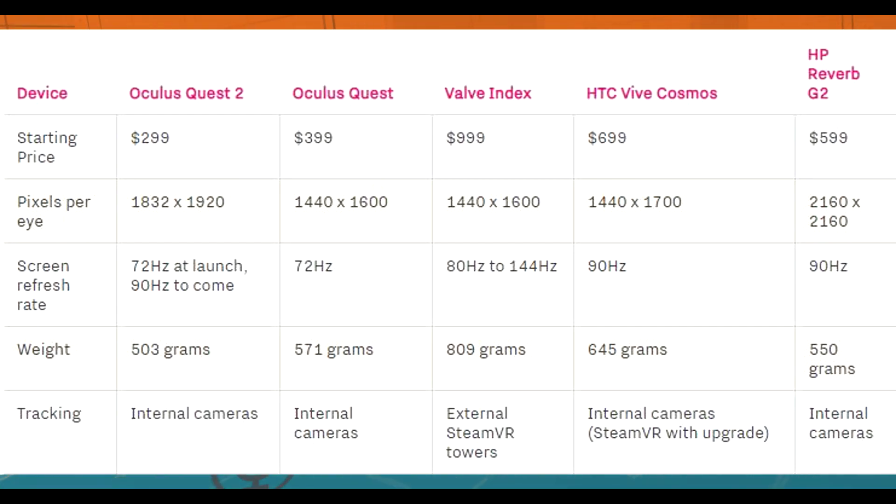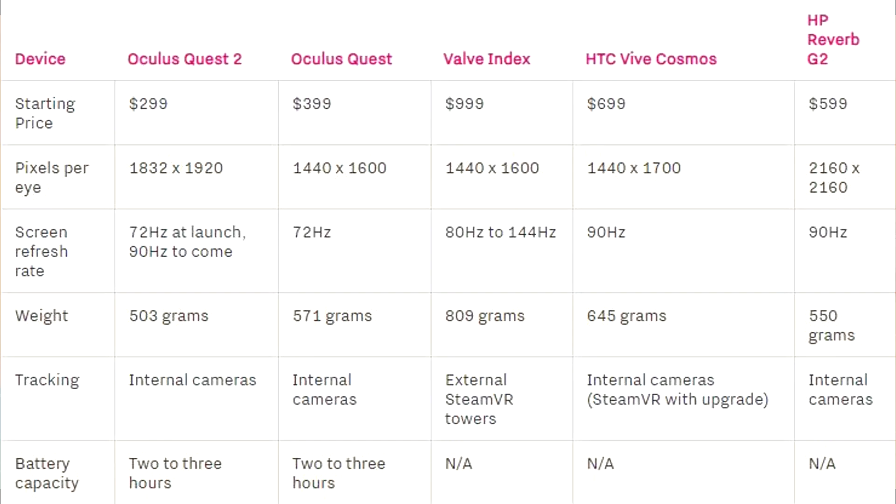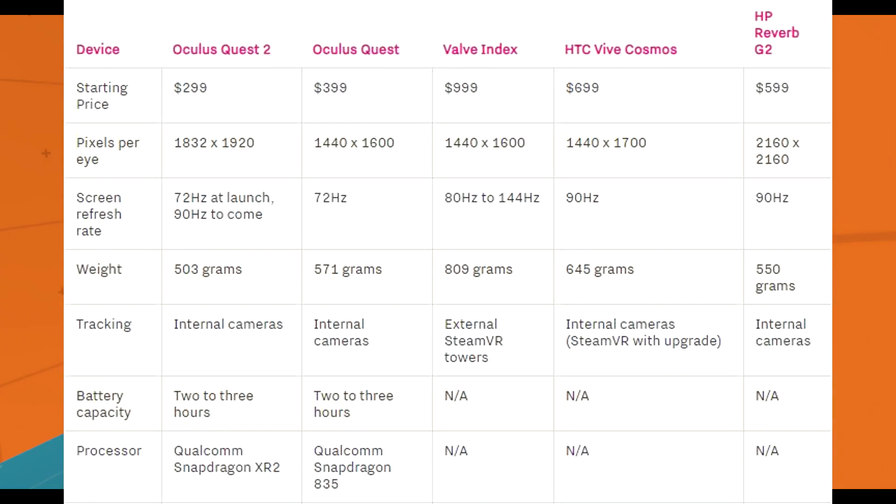Tracking: Quest 2 uses internal cameras, same as the original Quest. Valve Index uses external SteamVR towers, which cost a lot. Vive Cosmos and HP Reverb both use internal cameras — so internal cameras are now standard in the VR community. Battery capacity is comparable to the first Quest: 2 to 3 hours for both. The Vive Cosmos and HP Reverb are PC headsets, so they don't have battery capacity. Processor: Quest 2 has a Snapdragon XR2; original Quest has a Snapdragon 835 — Quest 2 beats that by far. Valve, Vive, and HP don't have onboard processors. RAM: Quest 2 has 6 gigabytes, original Quest has 4 gigabytes.